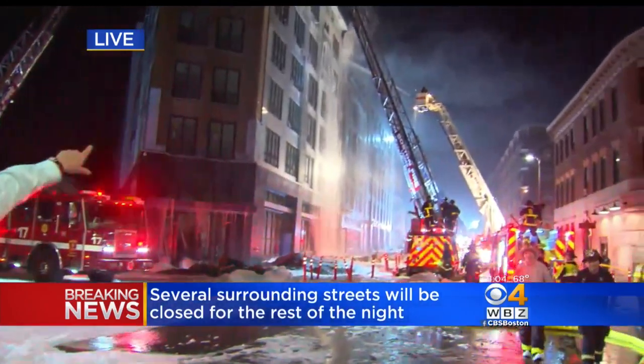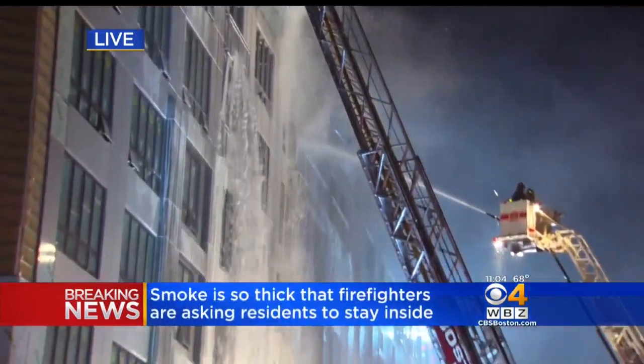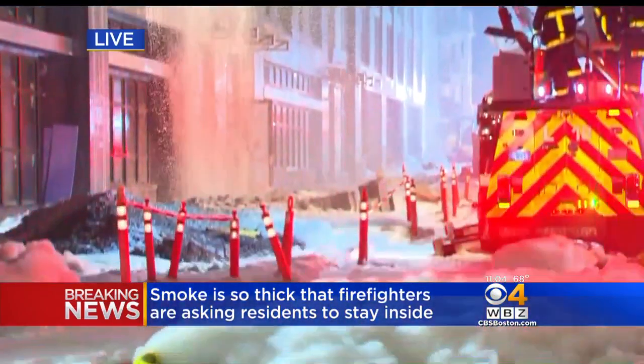As you can see, aerial trucks are still pouring water on this. As you can imagine, when a fire is this big and it lasts this long, the impact on the surrounding neighborhood really ramps up.